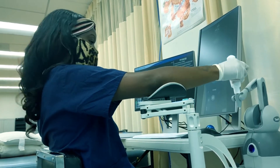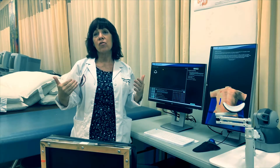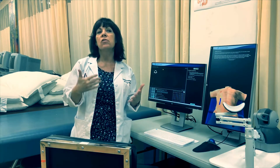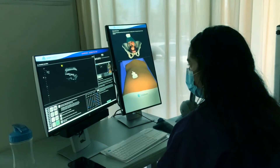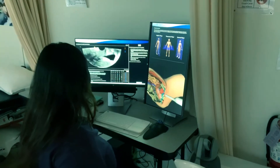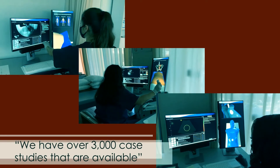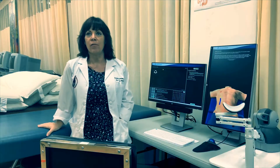What's great about Body Works Eve is that as the instructor, I can control the pathologies that show up in the body, so the student never knows what is actually going to be happening with that particular patient. We have over 3,000 case studies available with Body Works Eve.